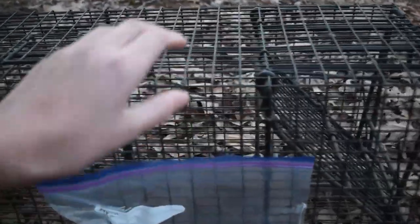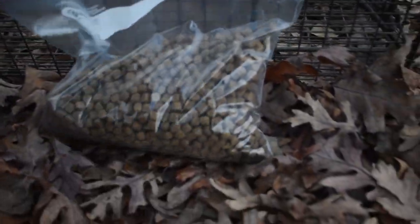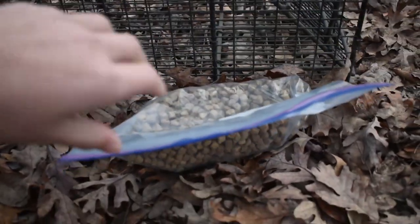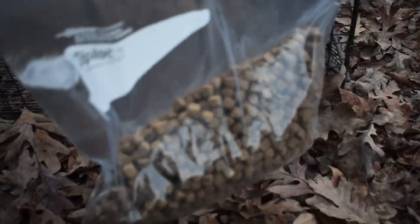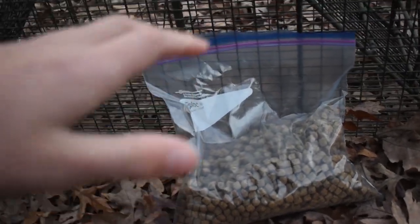Other than the game camera, we have my live trap right here — not really sure what brand it is. Then we've got our bait of choice, which is dog food. It should work pretty good; this is what I've caught them on in the past down here. It smells pretty good and it's going to be right on their trail. We just need some sort of bait to lure them in the trap. Now I'm going to go set this trap and camera up and see if we can get a raccoon tonight.